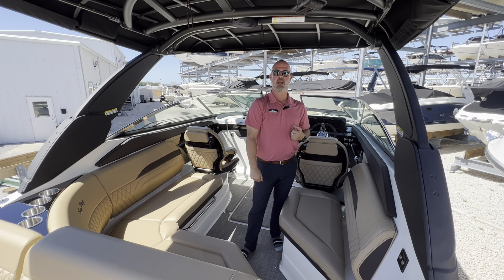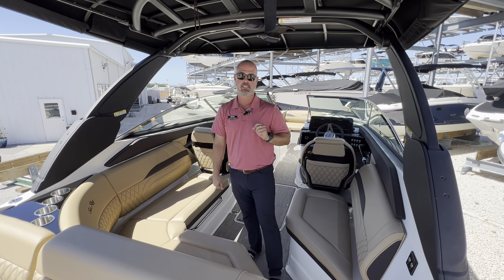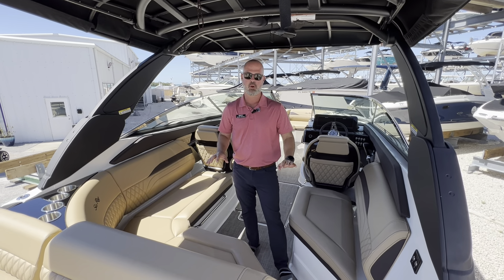Hey guys, this is Michael Mongeli from MarineMax here in Sarasota, standing on a brand new 2023 Sea Ray 26 SLX outboard. A lot of great features on this boat.